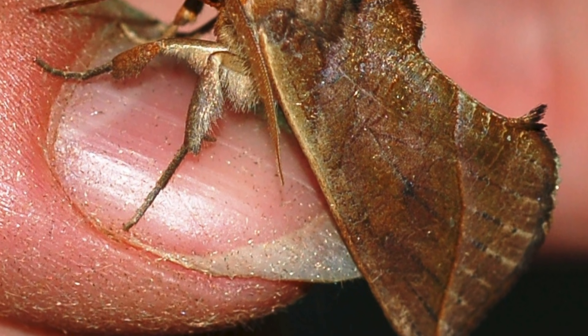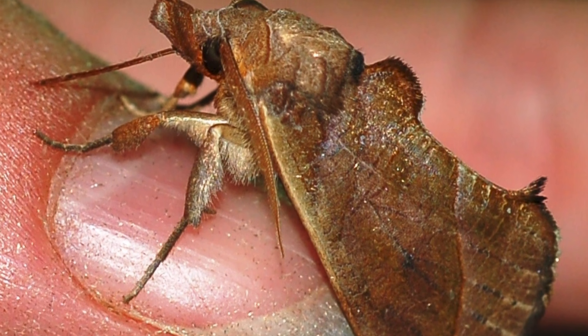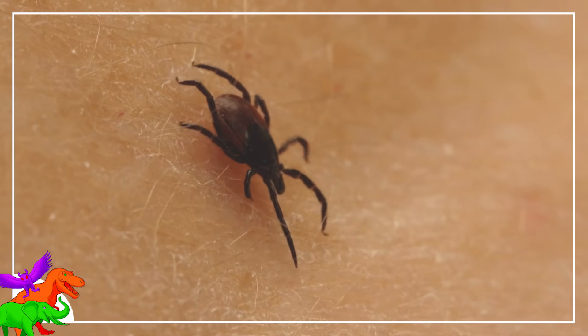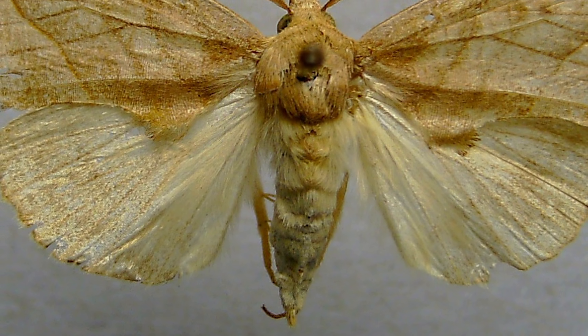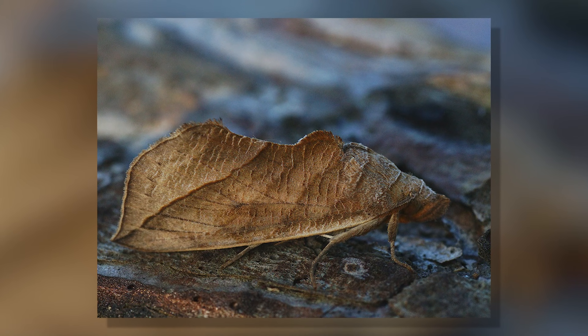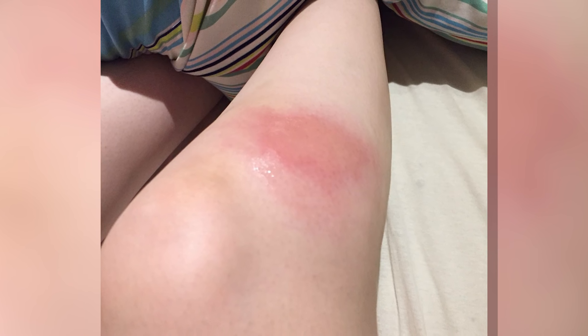A wonderfully awesome thing these moths do while sucking is regurgitate some of the blood to reabsorb it. That's exactly the thing that ticks do, and is the main way ticks spread disease, since the bacteria that cause the disease are in the tick's gut. These moths are perfect disease vectors — they just don't know it yet. Thankfully, no diseases have been linked to the vampire moths and hopefully it stays that way. The vampire moth bite will begin to itch afterwards, lasting a few hours, and the area surrounding the bite begins to harden and will stay that way for 5 weeks.